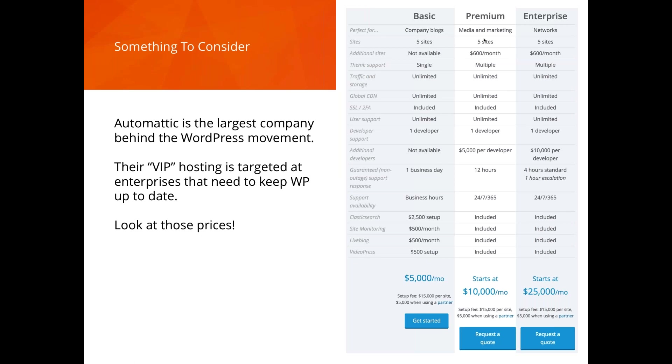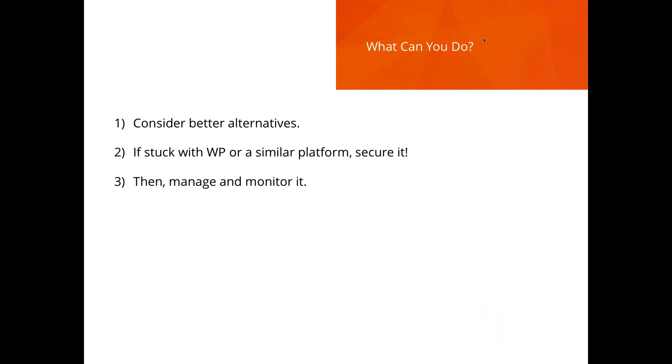Automattic, the company behind the WordPress movement, has a VIP hosting plan aimed at enterprise organizations. Their basic plan is $5,000 a month with a $15,000 setup fee — that's just for a company blog. For an enterprise site, you're looking at $25,000 per month — $300,000 a year, plus $15,000 setup. That's what they charge to keep their own platform secure: $60,000 to $300,000 a year.